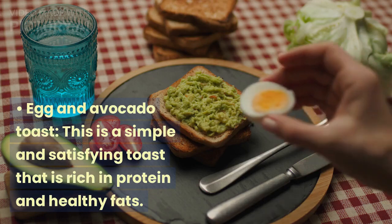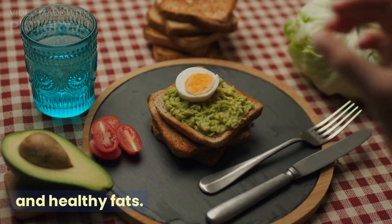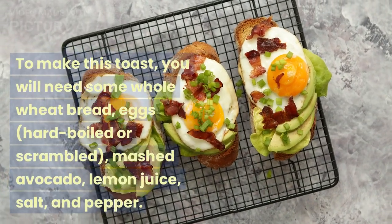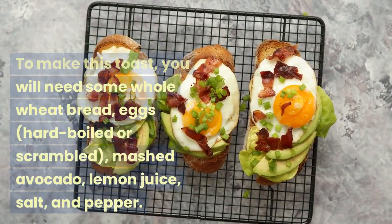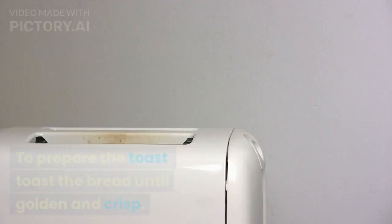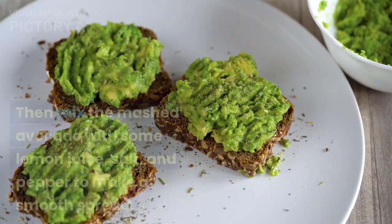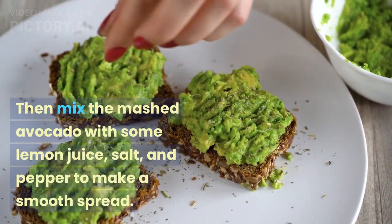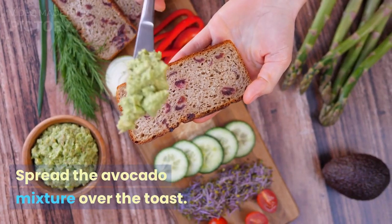Egg and avocado toast — this is a simple and satisfying toast that is rich in protein and healthy fats. To make this toast, you will need some whole wheat bread, eggs (hard boiled or scrambled), mashed avocado, lemon juice, salt, and pepper. Toast the bread until golden and crisp, then mix the mashed avocado with some lemon juice, salt, and pepper to make a smooth spread.